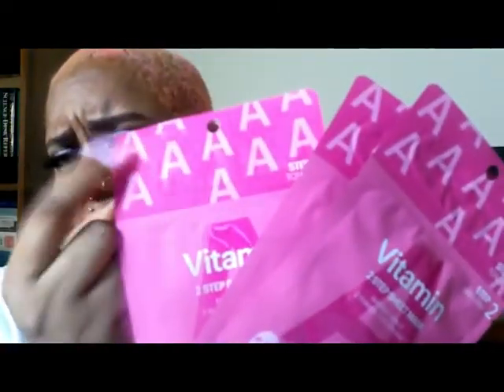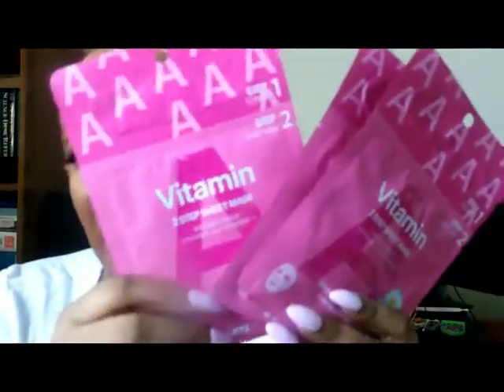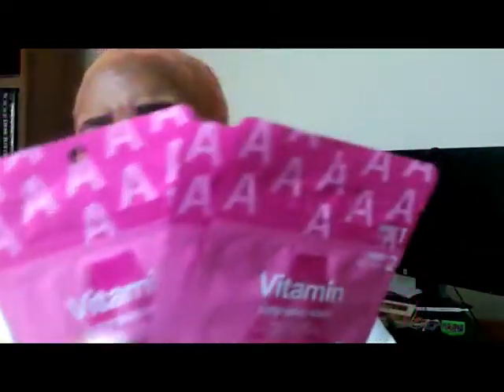Next we have more sheet masks — this is a Vitamin A Two-Step Sheet Mask. This one comes with a toner at the top that you put on first, and then the sheet mask is inside. I've tried these before — I believe I got them out of a Glow Addict box.